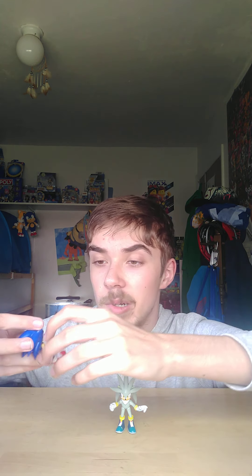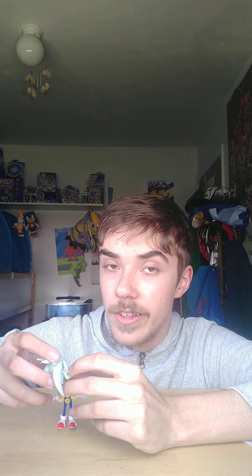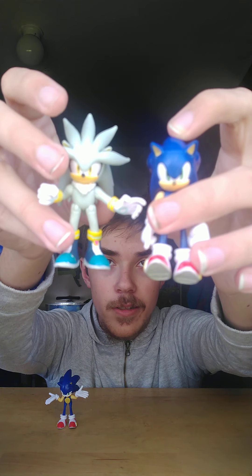So that's our unboxing of the 2.5 inch Silver and the new Sonic figure by Jakks Pacific. I do like both of them — Sonic is pretty cool, and Silver is awesome. Silver is going to be added to Sonic Adventure Series Season 3, so stay tuned for that. I didn't break Silver even though I thought I did! Let's compare Silver to Wave 1 Sonic and Wave 2 Sonic — super cool looking side by side.